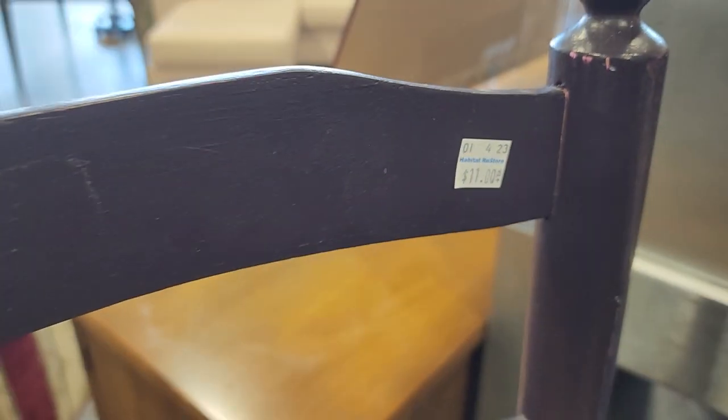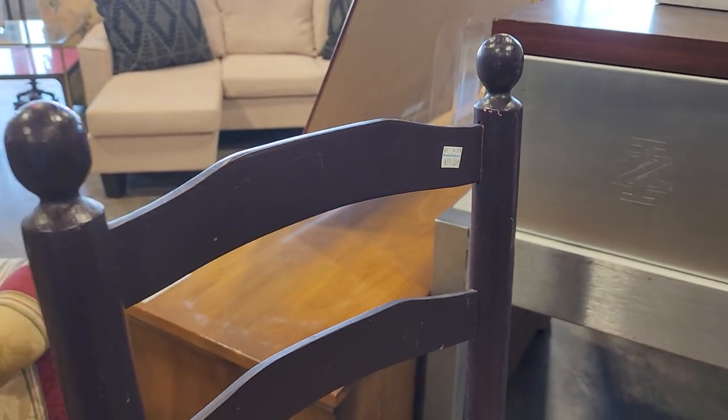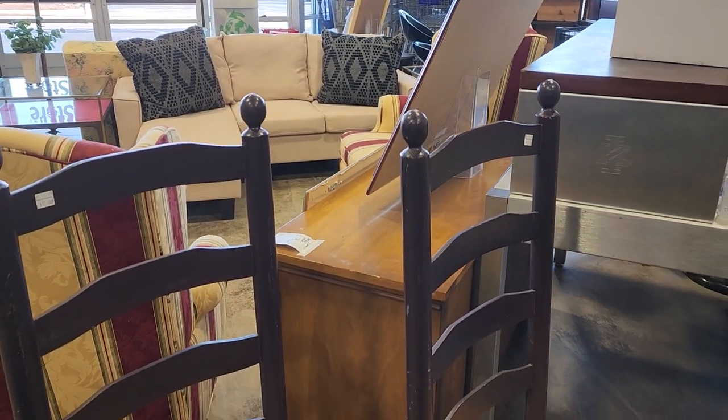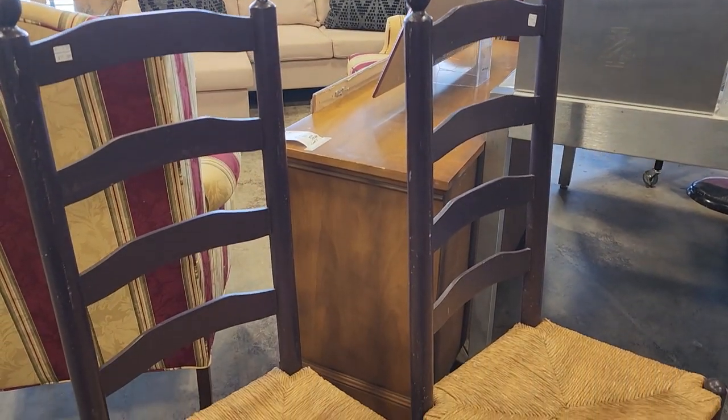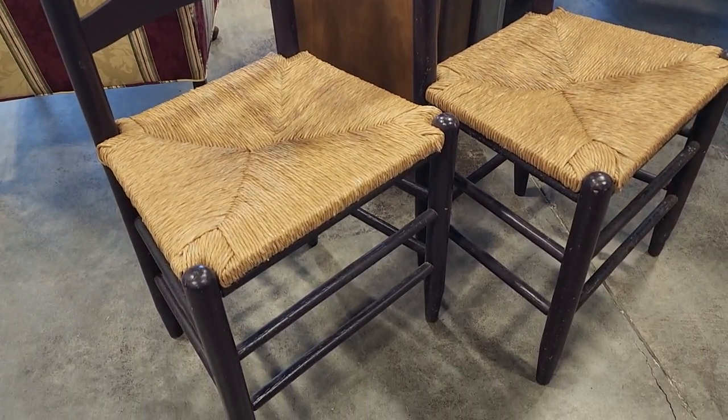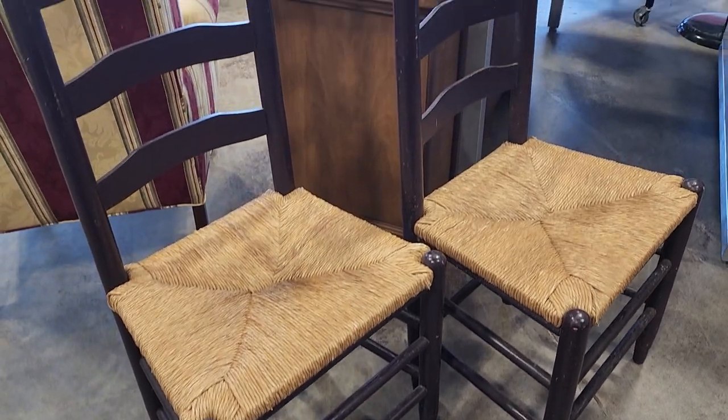Look at these chairs — they give me a country vibe. They were $11 a piece and in fantastic condition. I just love that seat bottom — I'm not sure if it's called ruching, rushing, or caning, but I love it.